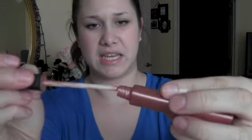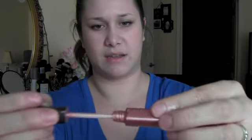This next one is the Elf Palp Perfector Lip Gloss in Glow. It was just a sticky consistency and I wasn't into it, and I didn't like the color, so it had to go.